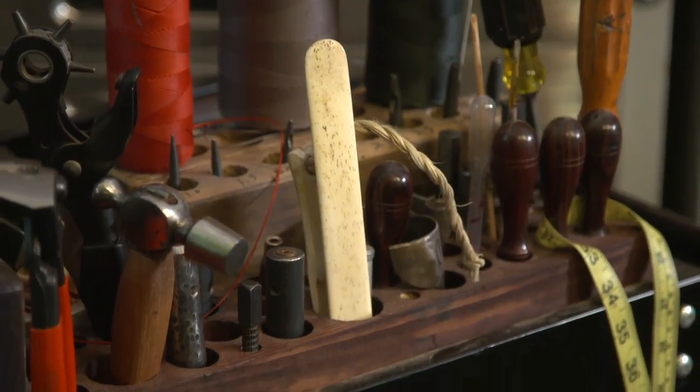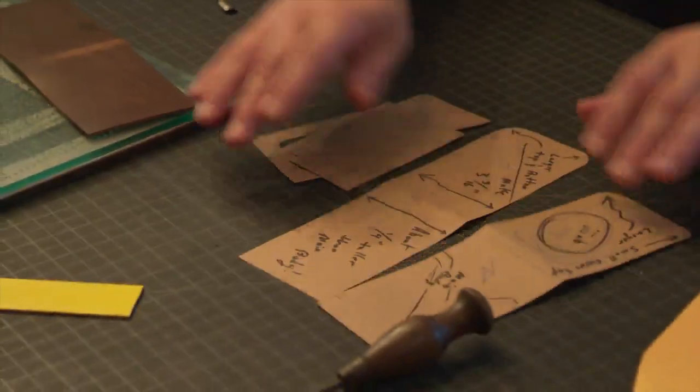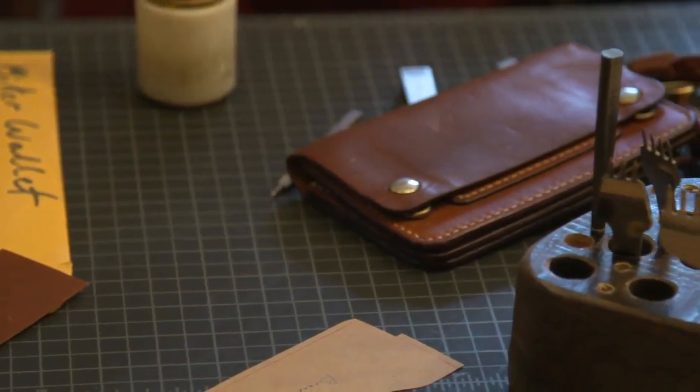I was ordering a planner from another leather crafter years ago, and I asked him if he could just send me a piece of leather to make a pocket on the back of my bag with, and he did. And it was just oddly enjoyable. That's really what started it.